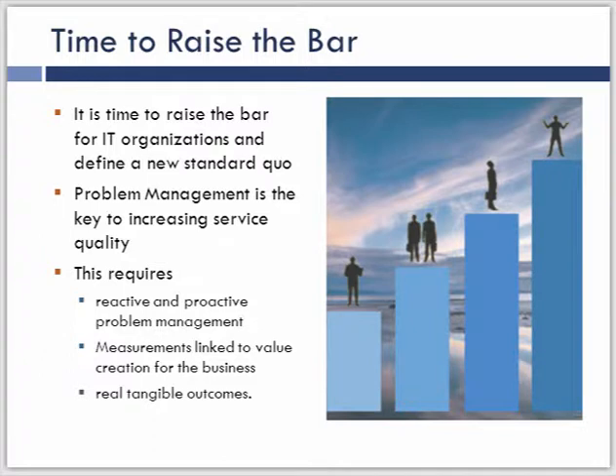Problem management is linked to incident and change, and has the capability to identify things that can be improved and increase the quality of services end-to-end within an IT organization's infrastructure. I can't think of too many things that provide that type of value to the business. The service is already live, we've spent all the money to invest in it, and it's not working the way it should. Here's where we have the opportunity to meet the expectations the business had during design and prior to implementation.